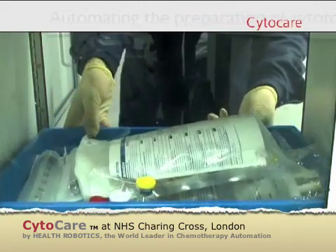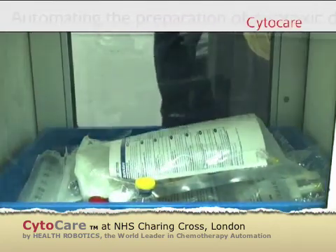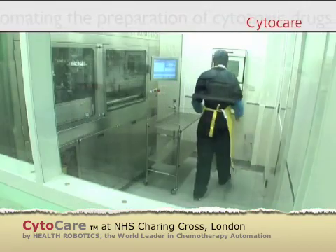Vials, syringes and final containers are transferred to the clean room through the dedicated hatch.